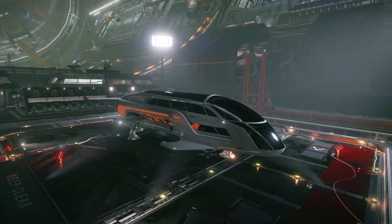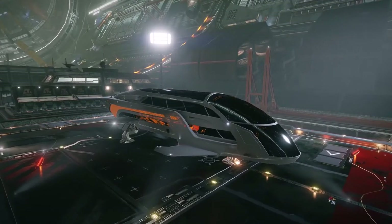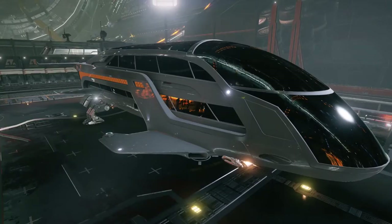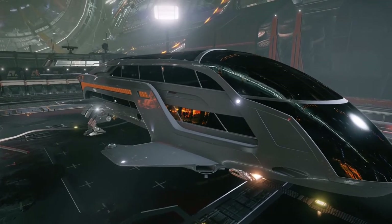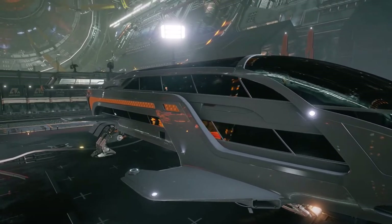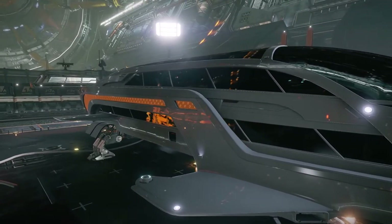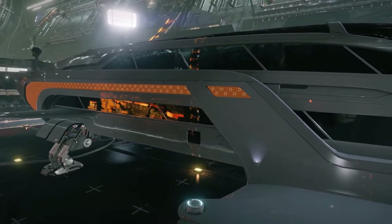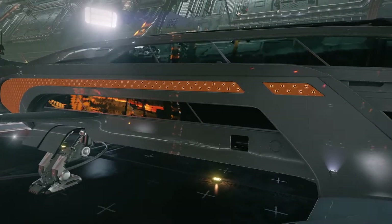This ship makes up for what it lacks in offensive capabilities with exceptional jump range and speed. With a base cost of almost 1.4 million credits, the Dolphin is relatively easy to acquire if any new pilots are eager to begin their passenger transport careers.